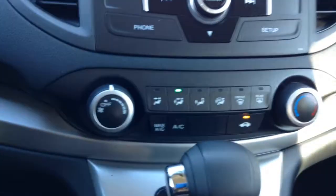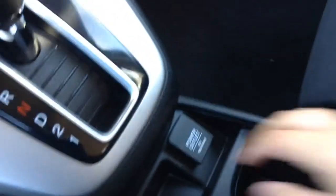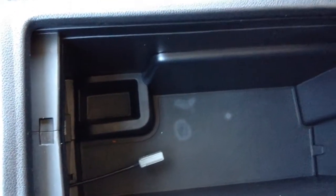All of your climate controls are right down here. You have a power outlet right in here, and a little compartment down in here as well with some extra power outlets and an auxiliary cord.